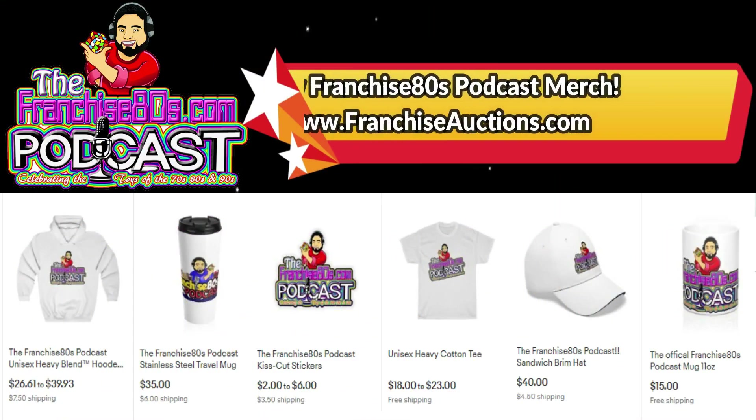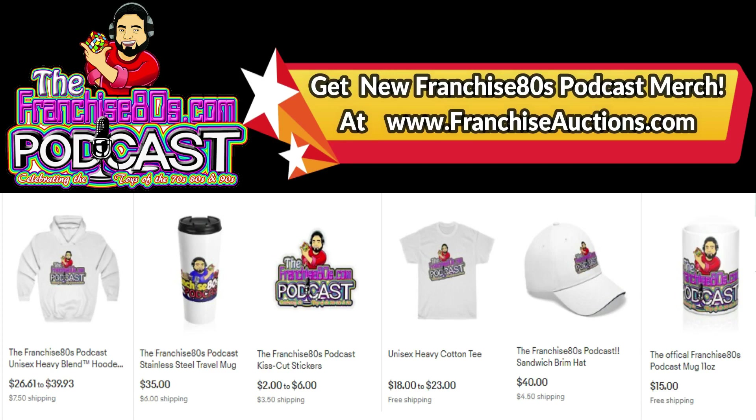The Franchise 80s Podcast now has merchandise. We have t-shirts, hats, backpacks, pins, stickers, and all sorts of great stuff. Check out www.franchiseauctions.com to purchase some of these great items and show your support for the Franchise 80s Podcast.